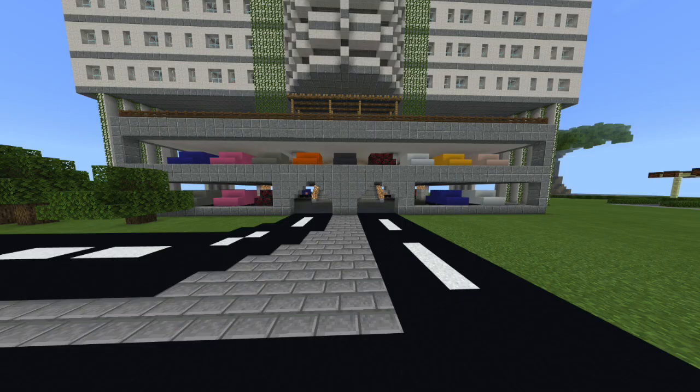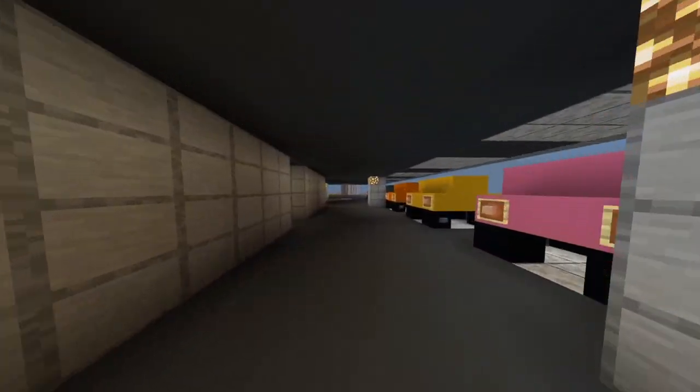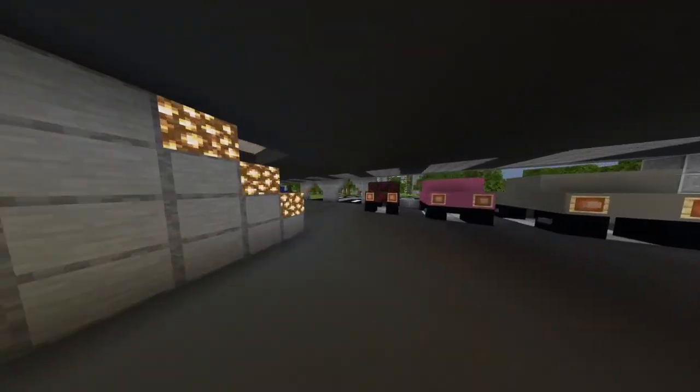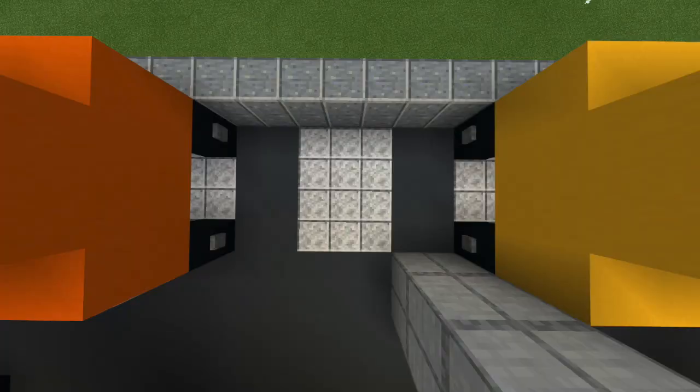Moving on to our car parks, we have wireless charging parking lots which allow drivers to charge their cars without having to manually connect to the cable. This makes it fuss-free and very convenient for electric car owners.